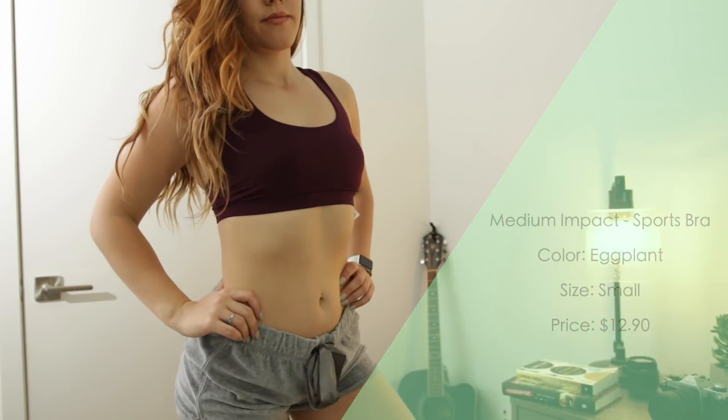I just feel like I lucked out — super impressed with Forever 21. Everything in my haul I loved. That's gonna do it for this video. I hope you guys liked it. If you did, please give it a big thumbs up, don't forget to hit that subscribe button. I love you guys so much, thank you for watching, and I will catch you in the next one!